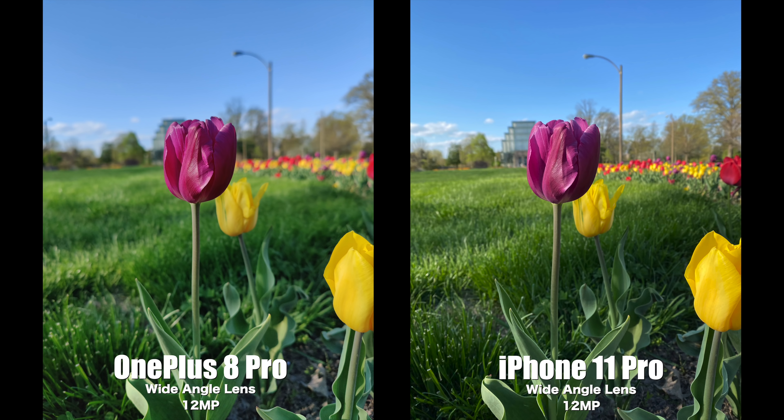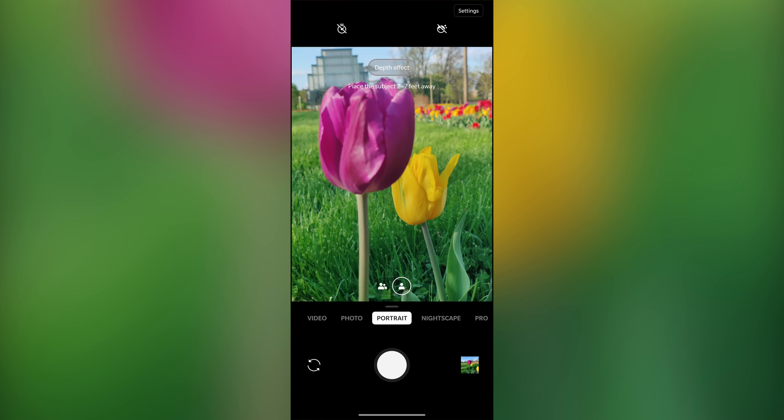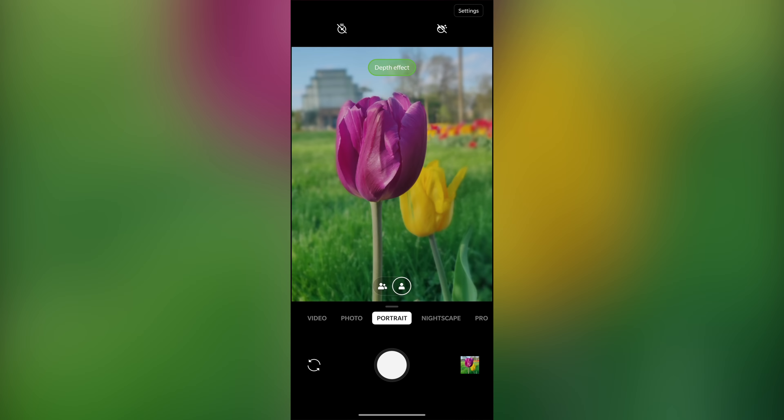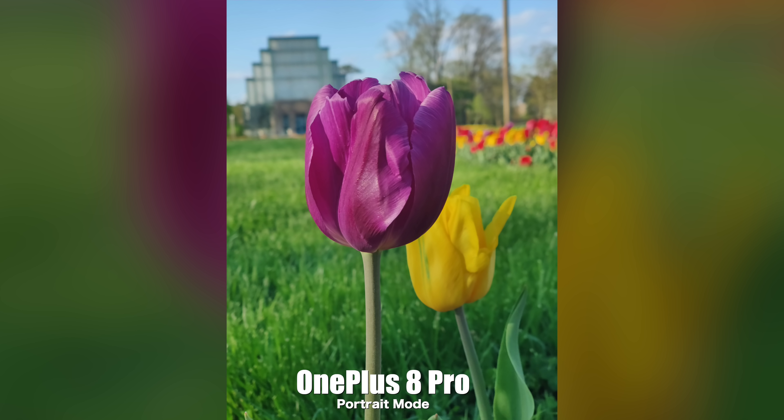Next up is portrait mode. Before showing those pictures, I want to take another look at how the wide angle cameras handle background blur. On the OnePlus 8 Pro it's a really nice creamy blur, but the iPhone's picture, while it has a nice blur, isn't as deep as it is on the 8 Pro. Switching to dedicated portrait mode on both phones — starting with the OnePlus 8 Pro, I like the way it looks, but I was expecting a little more intense blur, because it's not as intense as the regular wide angle lens.